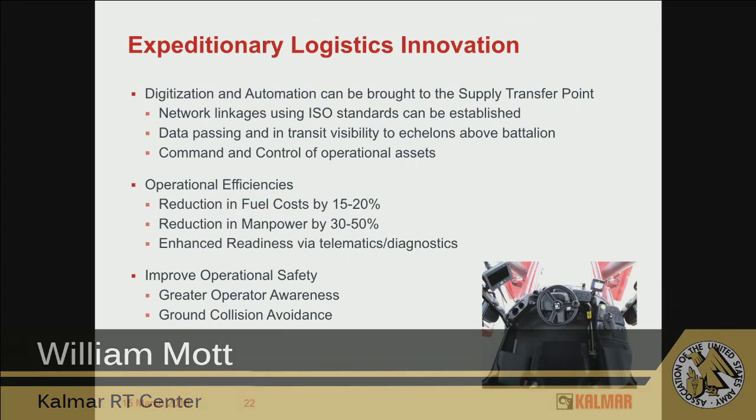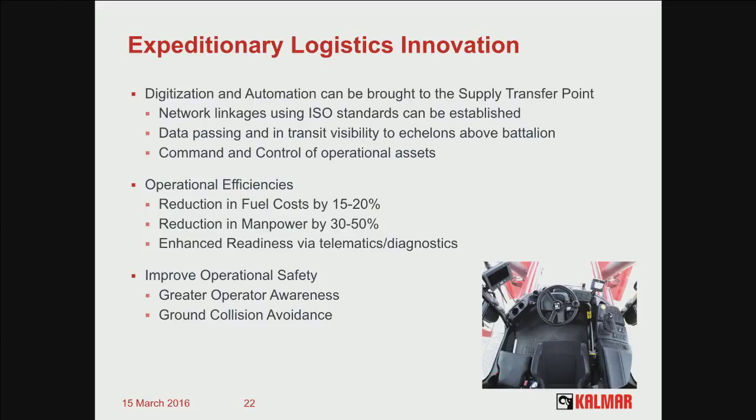Digitization and automation are the two things we can do. Everything can be done using ISO standards, so you can put together those linkages. The things we take advantage of in our cell phones are things we can bring into the battlefield — data passing, networking, and pure in-transit visibility that echelons above battalion are going to need. We can also do command and control to the operator. Right now there are a lot of ground guides and people using walkie-talkies to tell the operator where to go. There's an ability to tell him — sort of like a chat room — what box to move and what execution to happen.